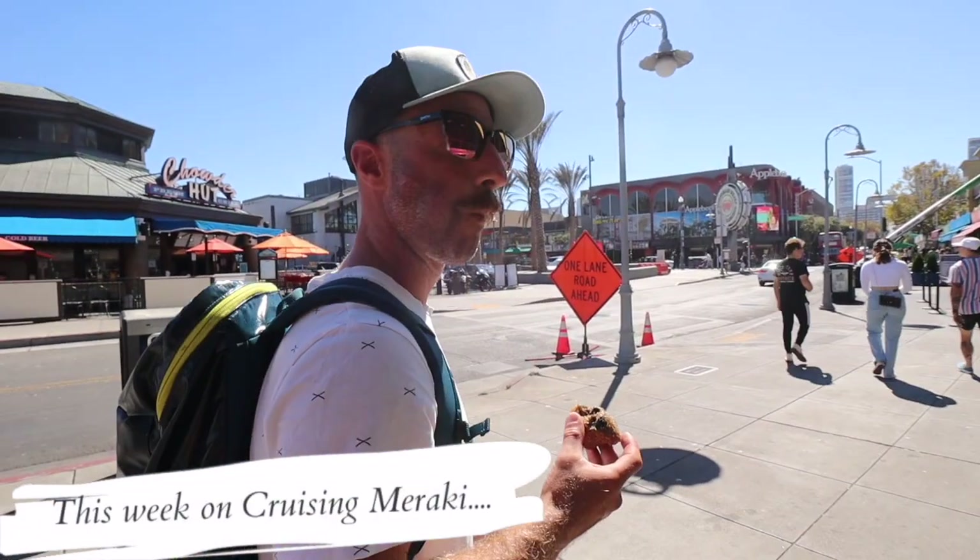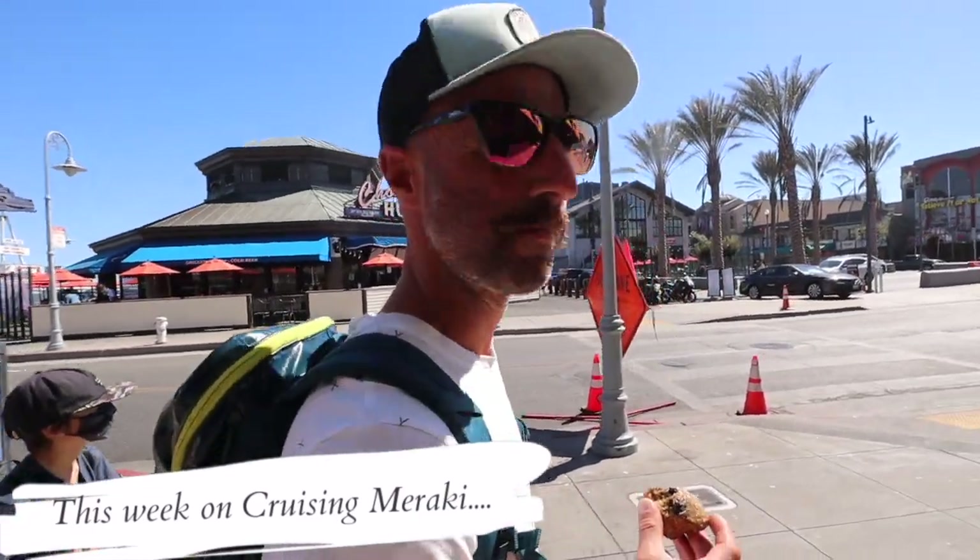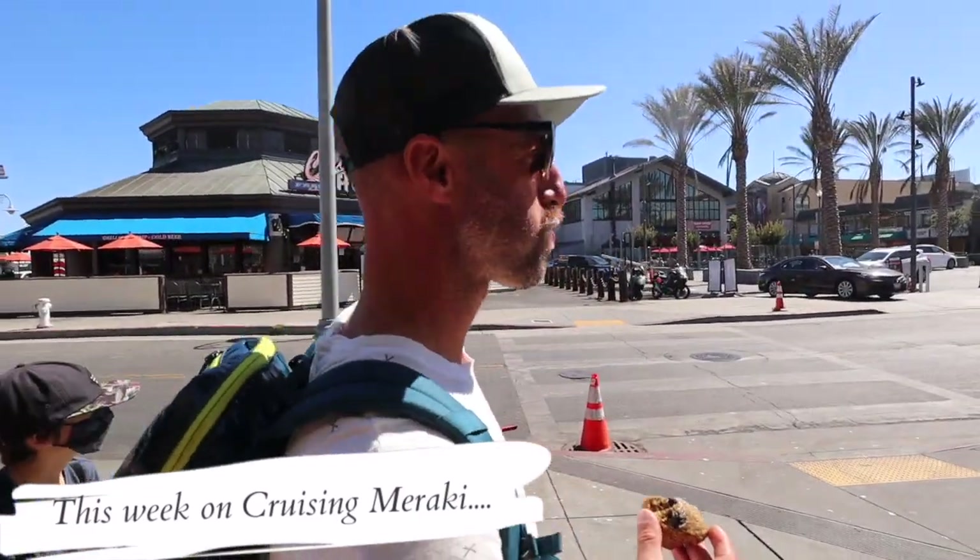Hey captain, where are we? Fisherman's Wharf, in San Francisco. Yeah.